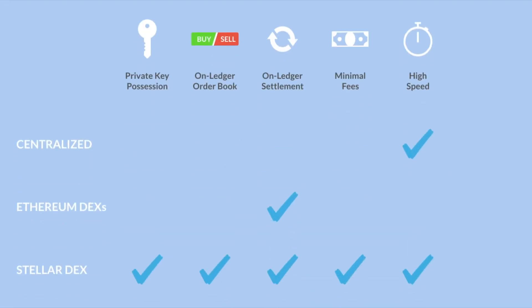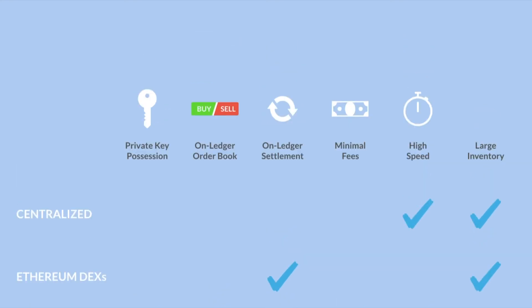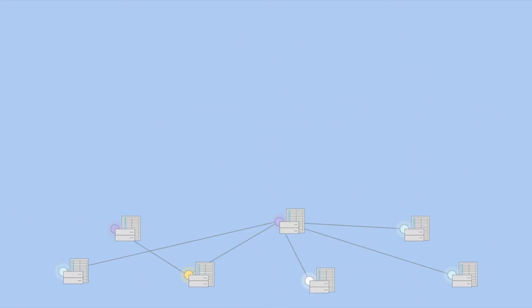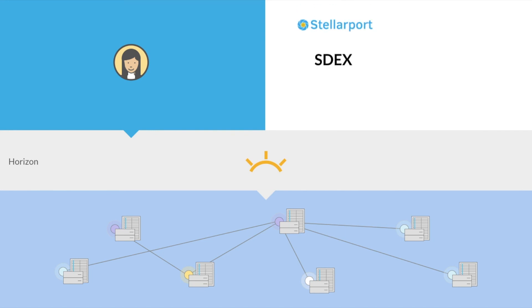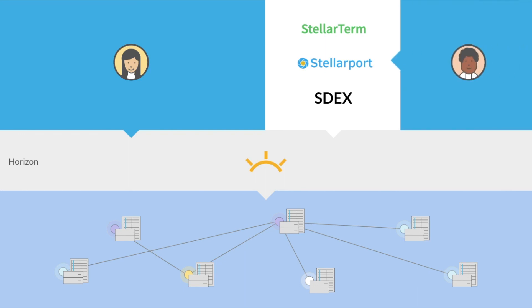When you line up all these features, it becomes clear that the Stellar DEX is a winner, offering what users want — with the exception of having a large inventory of different tokens. The small inventory problem can be fixed over time as more tokens are added. All of this — the on-ledger order book, on-ledger settlement, and matchmaking — happens under the hood. To interact with the Stellar DEX, you must use the Stellar API called Horizon if you're a developer, or a UI like StellarTerm if you're not.